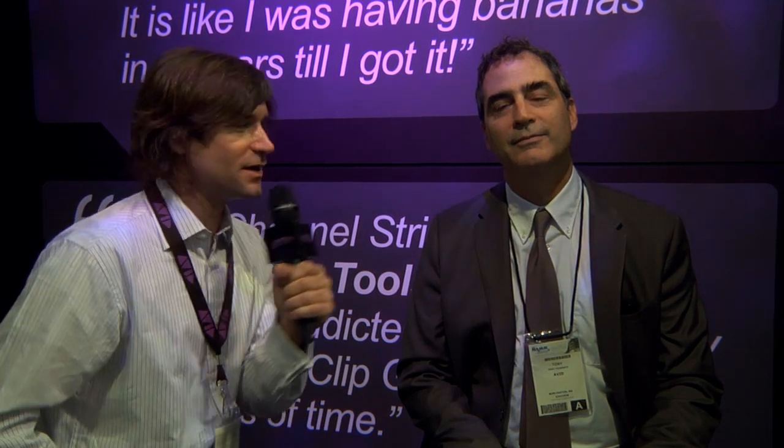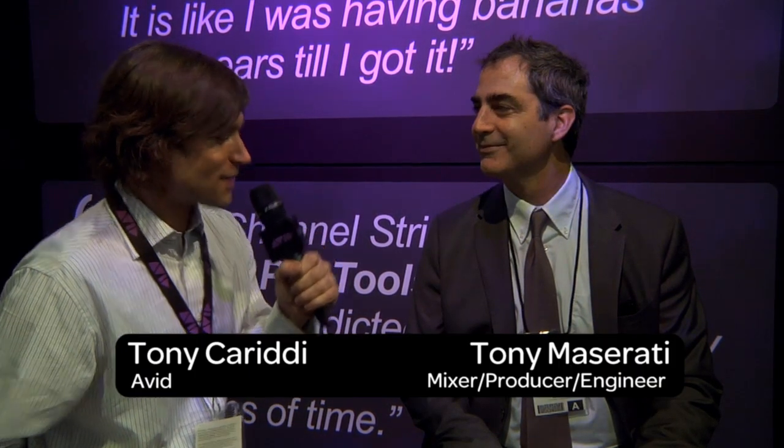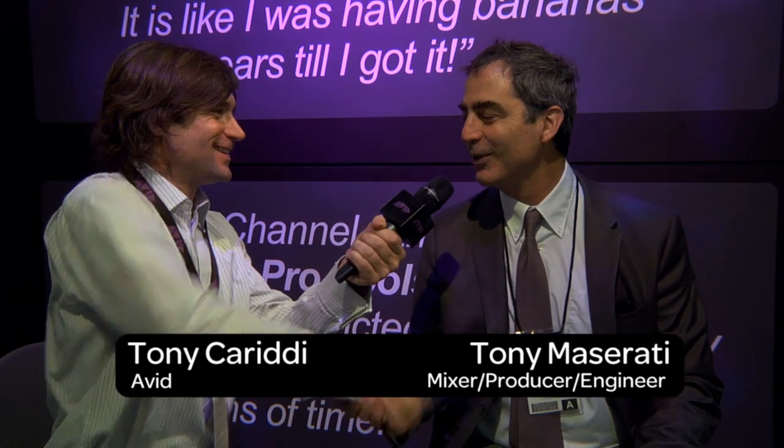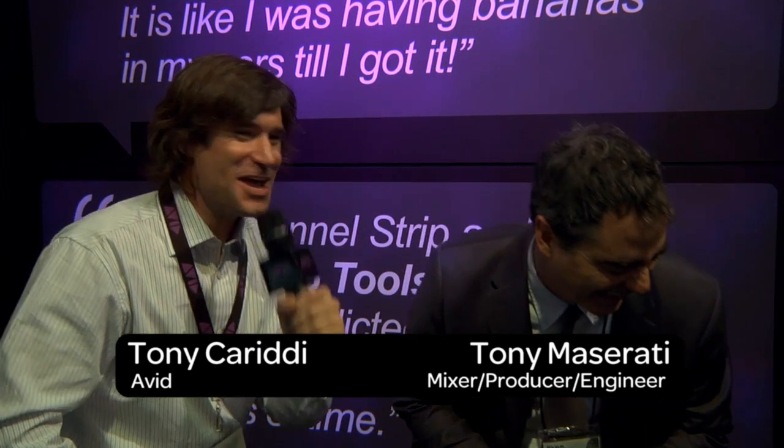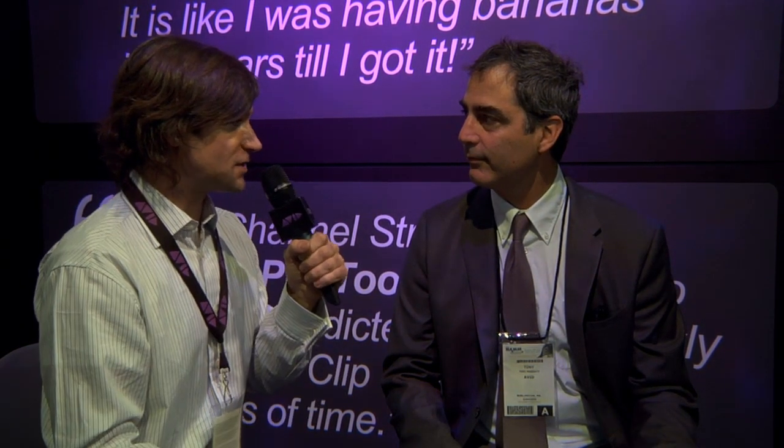Hi, I'm Tony Caritti with Avid at NAMM 2012 in Anaheim, California. I'm here with the one and only Tony Maserati. How are you? I'm great, thanks for having me. Great to be here with you. Tony's working on a new Jason Mraz record. There's already a single out that was number one — number one on iTunes. That's awesome. So tell me, how's the production process going?